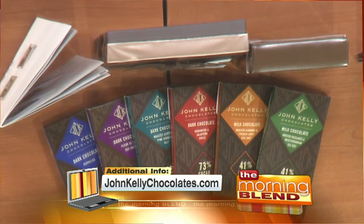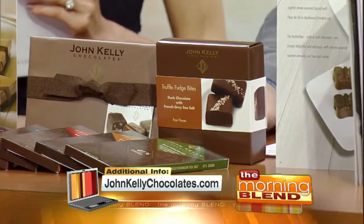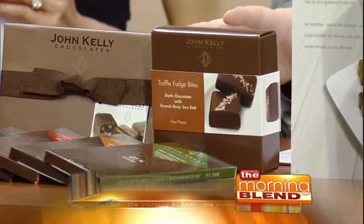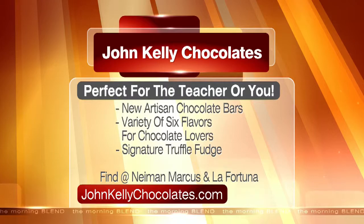There are also milk chocolate options. Their signature truffle fudge is also on the menu — this silky chocolate with a chocolate coating distinguishes it from the rest. Grab the assortment box for a mix your teacher will love. You can find John Kelly Chocolates at Neiman Marcus and La Fortuna, or head to the website listed on the screen to see their entire line and prices.